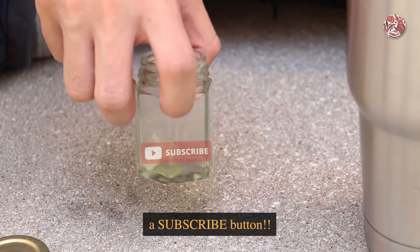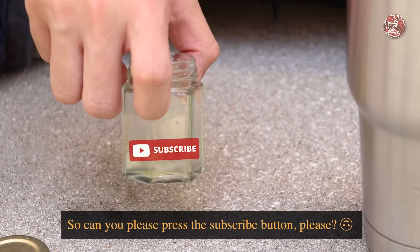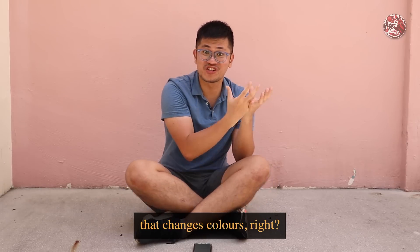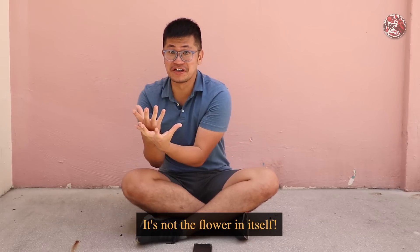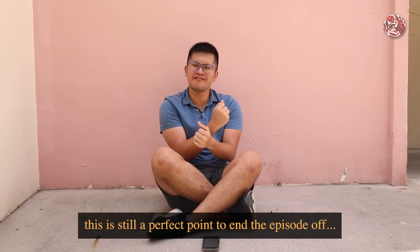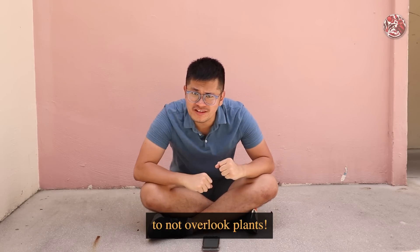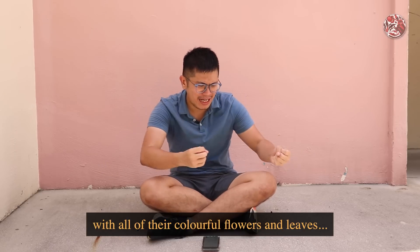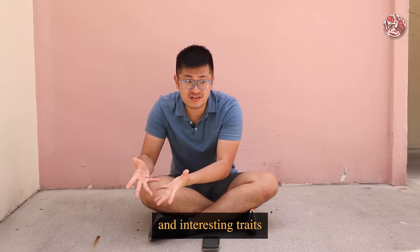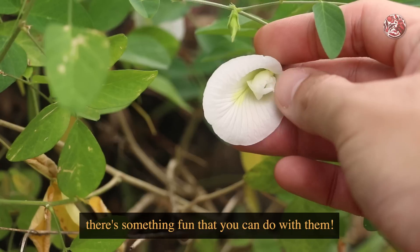It's changing into a subscribe button, so can you please press the subscribe button? Okay, I'm clearly joking — it's the anthocyanin that changes colours, not the flower itself, and the white flower clearly doesn't have that blue pigment. But this is still a perfect point to end the episode. I just want to remind all of you to not overlook plants, because all of these plants, with all their colourful flowers and leaves, have such interesting stories and traits to learn from. Who knows — the next time you walk past a plant, there's something fun you can do with them!